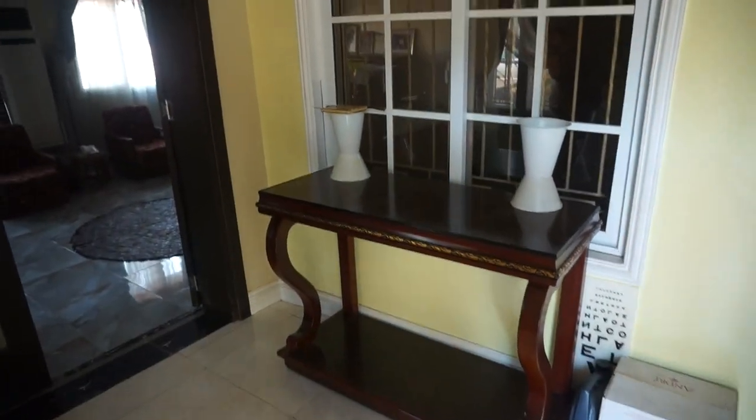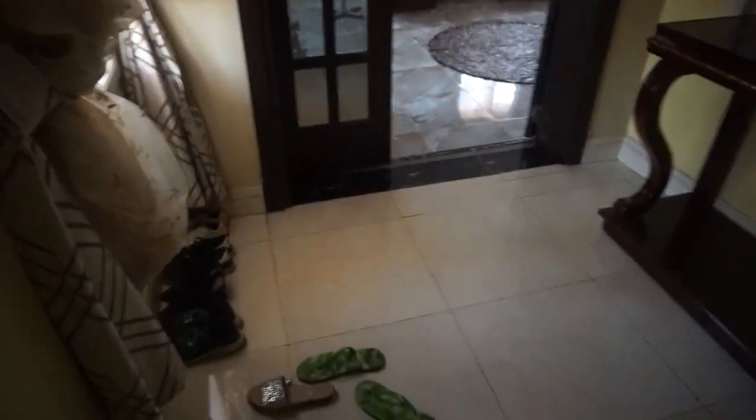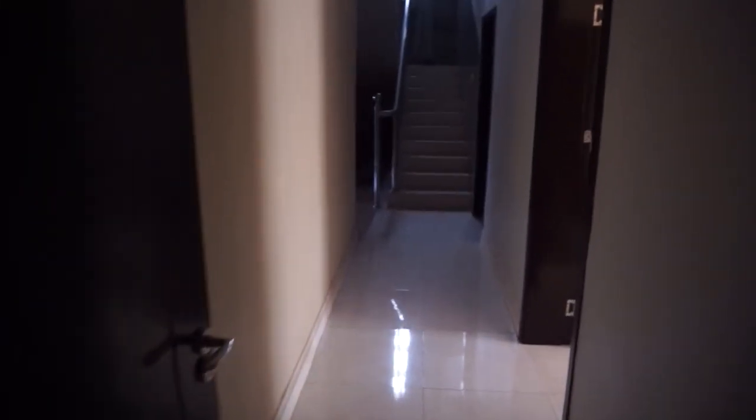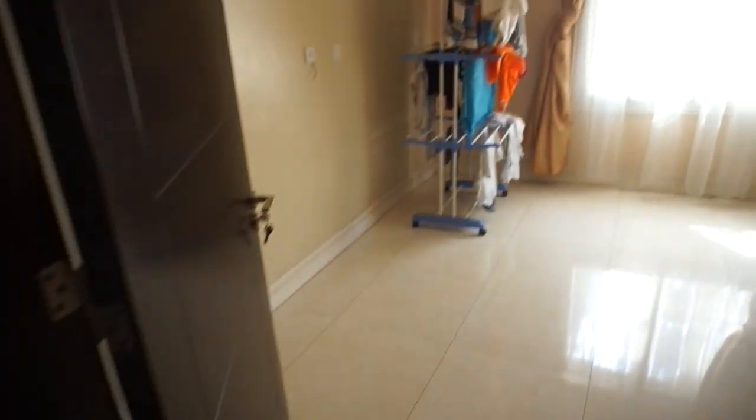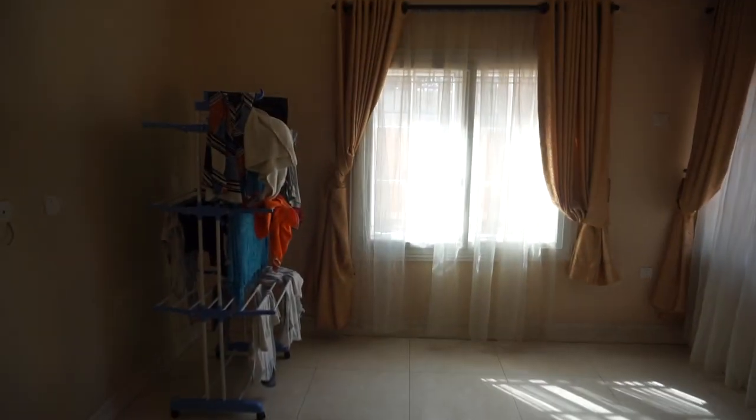Entering the front door, we're right in the foyer. To the left is the formal main living room, and this is where we keep some shoes. To the right is some seating to receive guests, and there's a half bathroom here for guests — just toilet and sink, nothing special. That store right here is locked but it's just an extra room, supposed to be a sitting room, but there's no furniture yet so we use it for things like drying clothes.